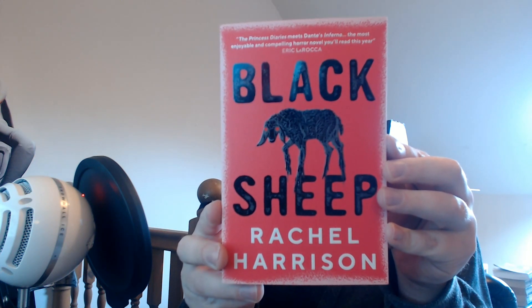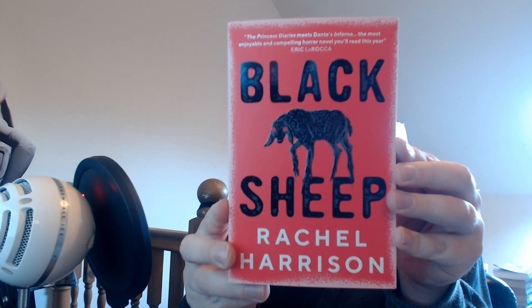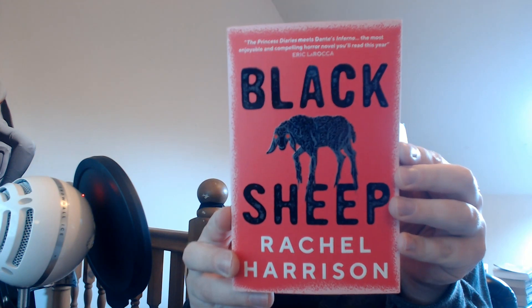Sounds kind of similar to a film called Matriarch, which I watched recently — also about a woman who kind of escapes from a toxic community, goes back to it, and weird stuff happens.